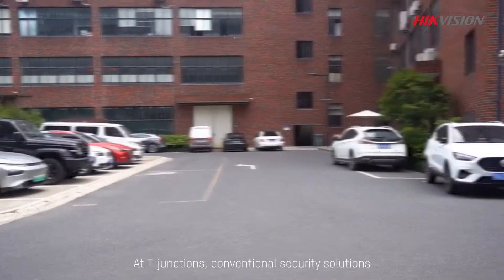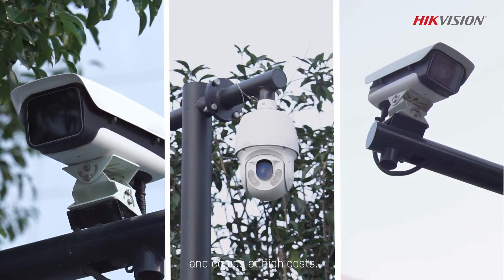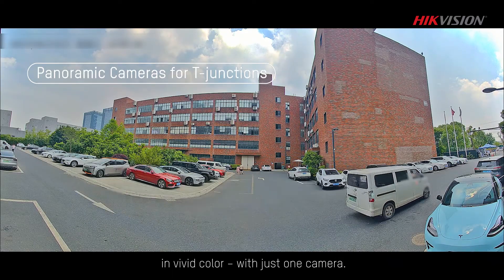At T-junctions, conventional security solutions require at least three cameras at various heights and positions for comprehensive coverage, and come at high costs. But now, with HikeVision, you can get a 180-degree view in vivid color with just one camera.